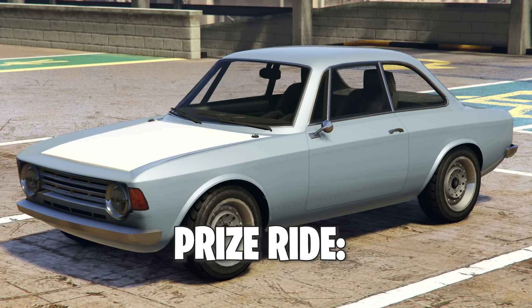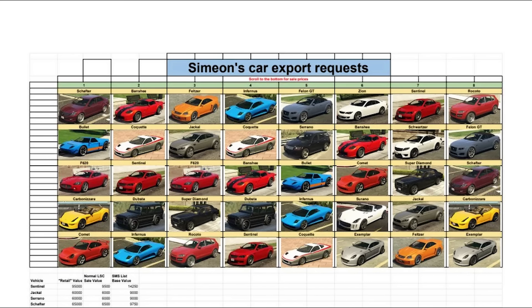There are a few special things going on this week. Firstly, we've got a weekly challenge with Simeon — complete two of his export requests, the vehicles that he texts you with telling you to find and deliver to the docks. Do two of those this week and you're going to get $100,000.